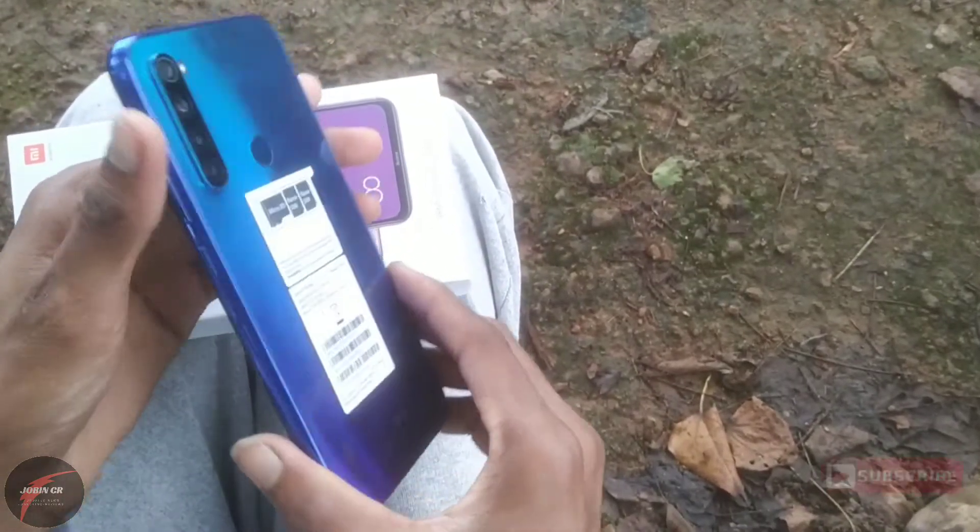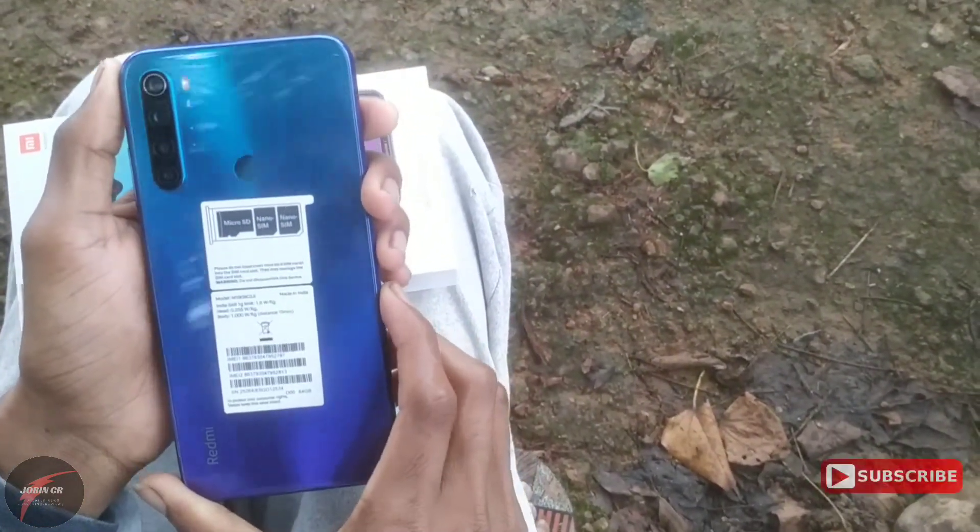Welcome to my channel JyobinCR. I'm going to review a video about the Redmi Note 8.